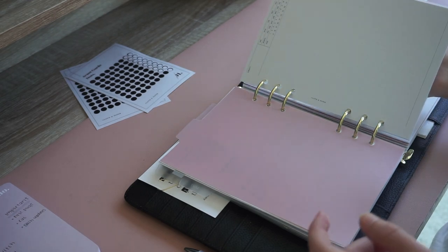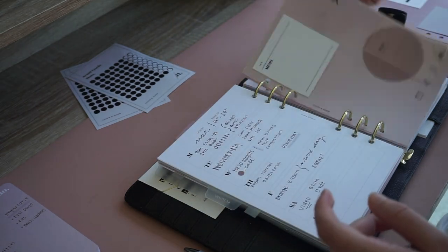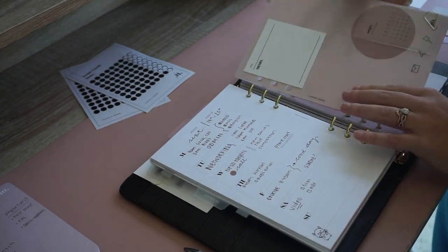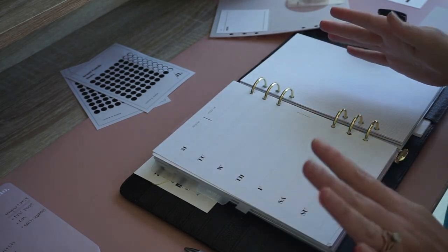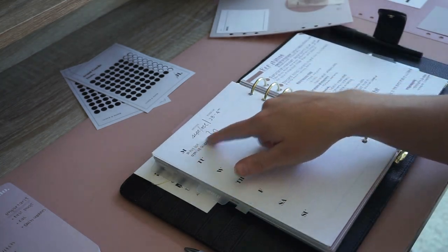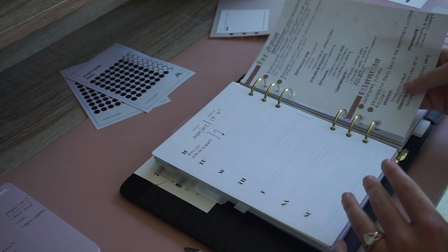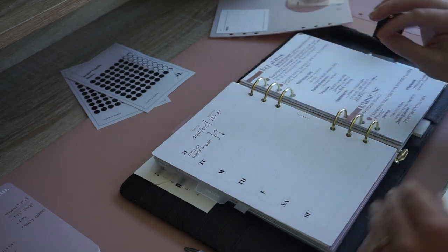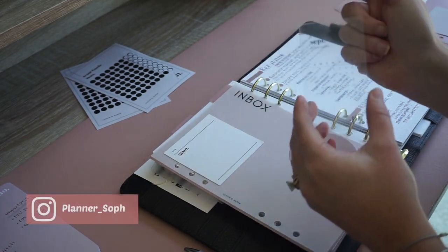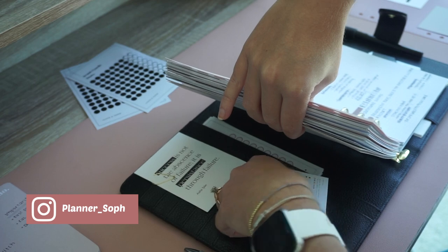That's it for the list section. Moving on to my project section — the only thing I really need to do here is redo my inbox. I'm going to take out the Hobonichi inserts — I'm obsessed with them but I don't use them on a weekly basis. I started them for this week but got caught up on the other side which was just relevant notes for that week. So I'm going to update my inbox — taking out the September card and putting in the October one.